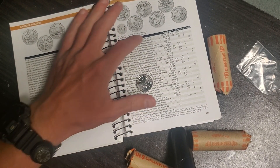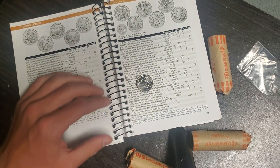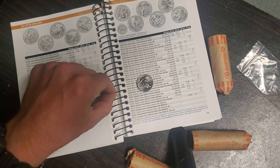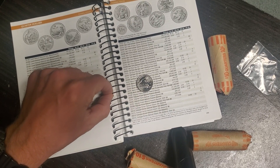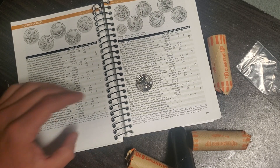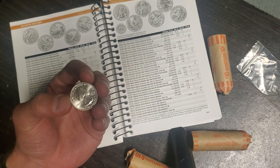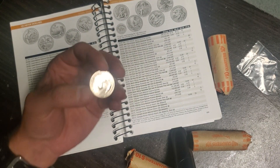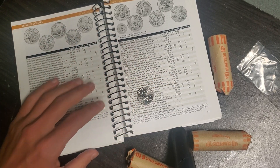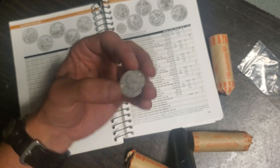The Tuskegee Airmen would be another really cool one to find — very historical right there. I wish they had the 2021 Washington crossing the Delaware in a West Point. I wish West Point made one of those for the series, because that would be totally awesome. That's literally one of my favorite quarters. But this War in the Pacific was really cool to find — absolutely astounded that I found it yesterday.